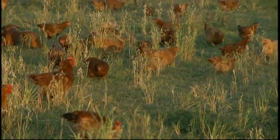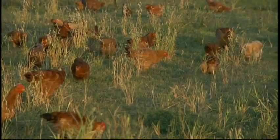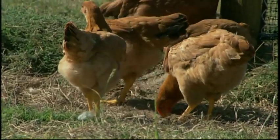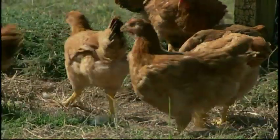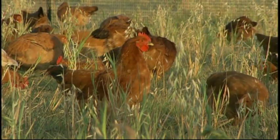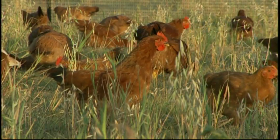Our pasture-raised chickens are very special chickens. They're raised the old-fashioned way — they eat grass and bugs, they perch on perches, and they dust bathe. They're very healthy and slow-growing, which gives the bird a lot more flavor and taste. You will get larger thighs because they're running around, and less breast meat. But that's what gives it the unique, real chicken flavor.